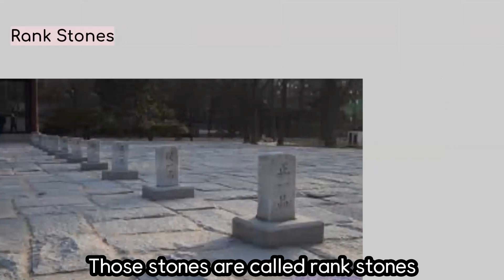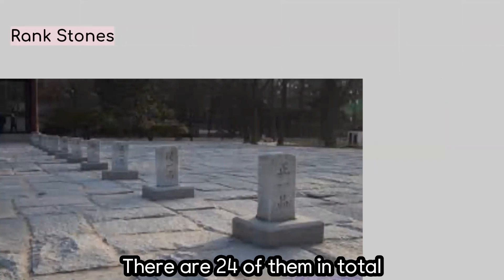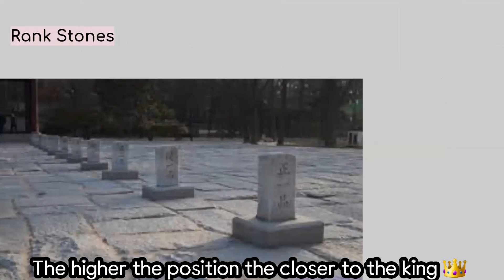These ring stones, as you can see, are showing the positions where the officials should stand. There are 24 in total. The east side is for the civil officials and the west side is for the military officials. The higher the position, the closer the official should be to the king.